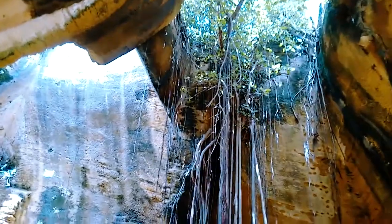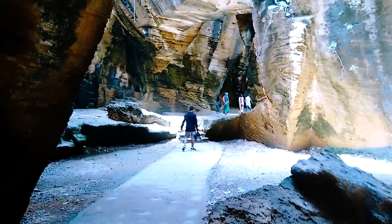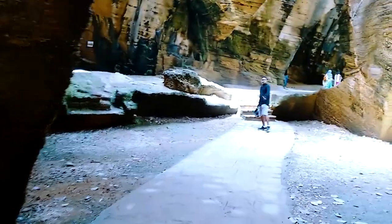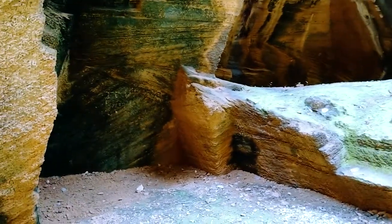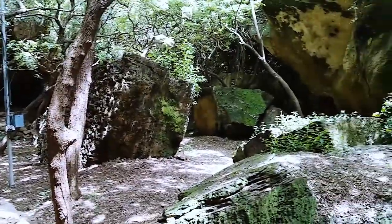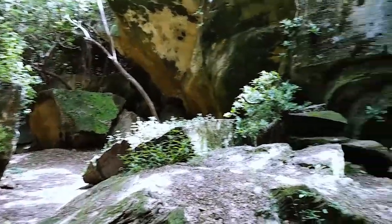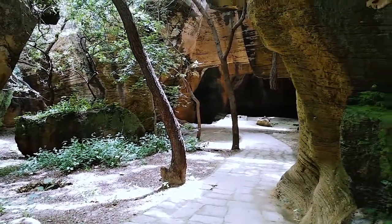The ceiling is about 25 meters above our head. The mosses are filled with moisture in this wind season — the moss makes it look cooler.